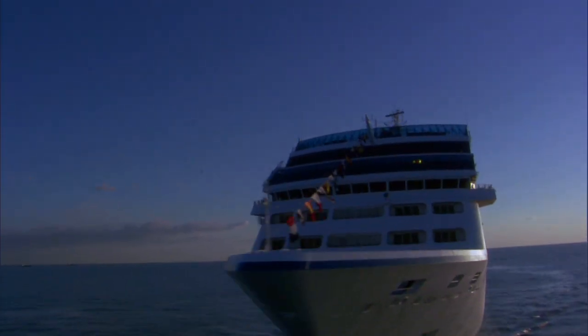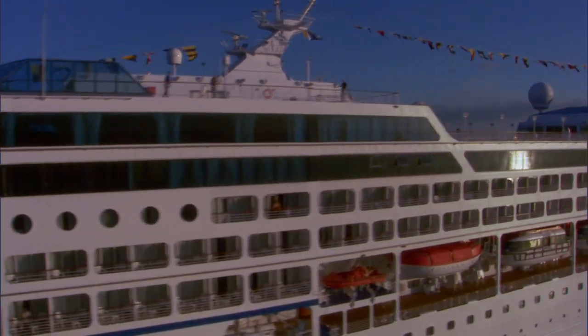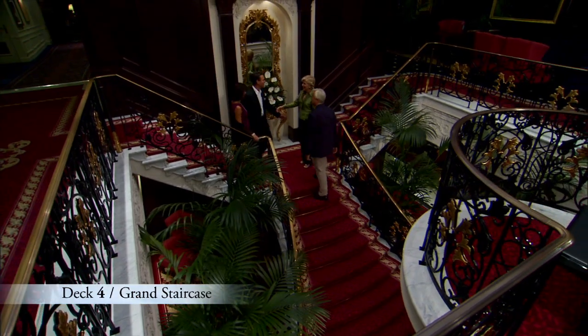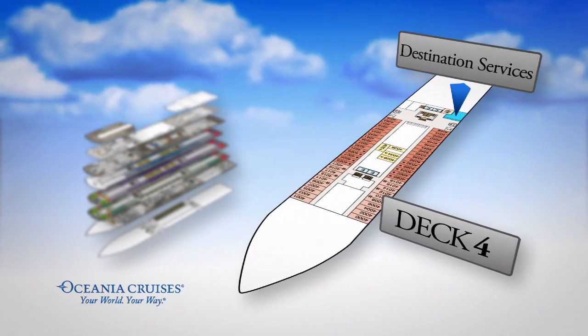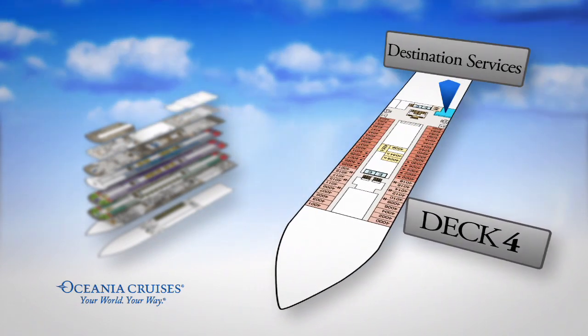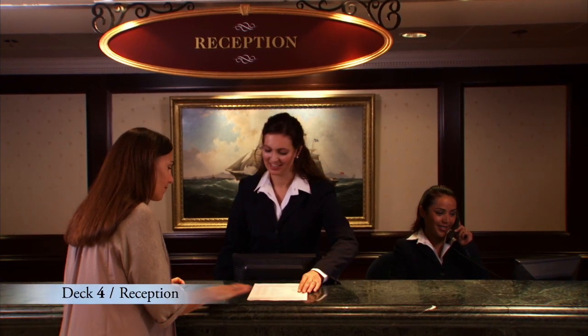Just like every ship in the Oceana Cruises fleet, Insignia was built with your convenience and comfort in mind. The Grand Staircase is her centerpiece. Nearby you'll find our reception desk, our concierge desk, and destination services where you may book shore excursions and other activities. These helpful and knowledgeable Oceana Cruises professionals are at your service any time of the day or night.